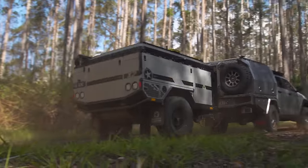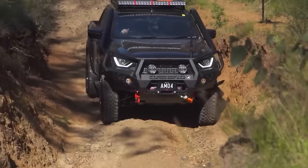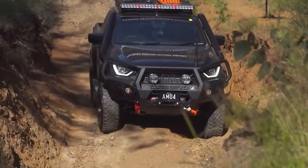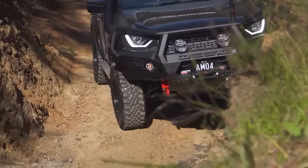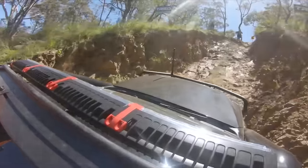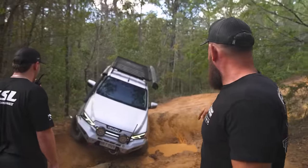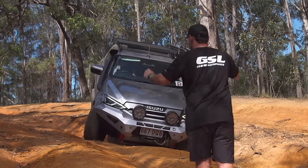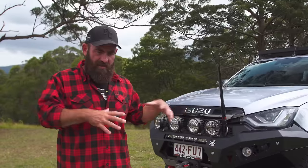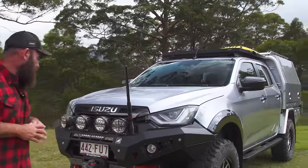It's a three litre turbo diesel with automatic gearbox and factory rear locker, which is a massive thing. Reliability has been awesome, servicing is really cheap. I can't fault the D-Max — that's the reason we just keep going back to it. Our seven-seater MU-X is still part of the fleet as well — fundamentally the same drivetrain but in the seven-seater version.